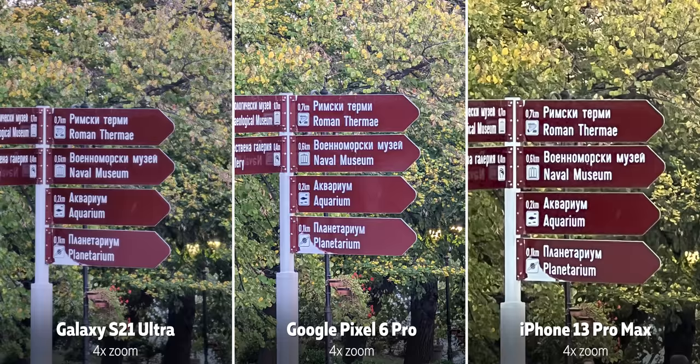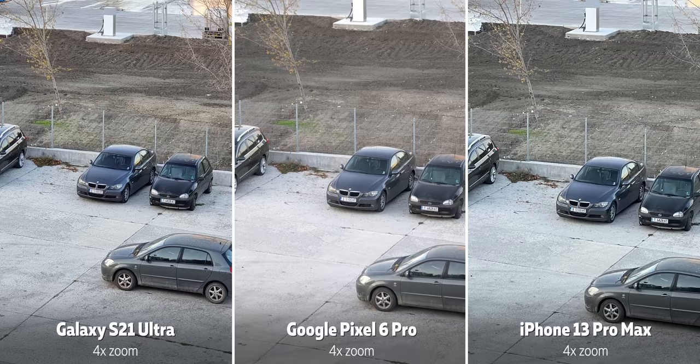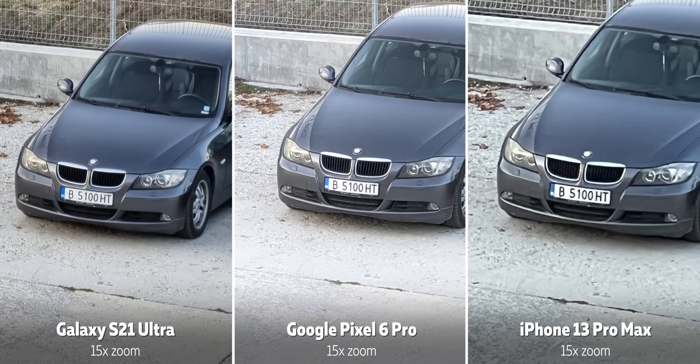It's only when you reach ten times zoom that the second zoom camera on the Galaxy kicks in and the Pixel gets its match. But even at ten times and further, the difference between the Galaxy and the Pixel is not all that huge — in fact it's minimal. The Pixel might actually be more practical with its cleaner photos all the way from 4x to 9.9x zoom, which is a really great zoom range.